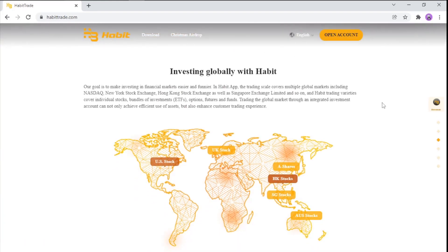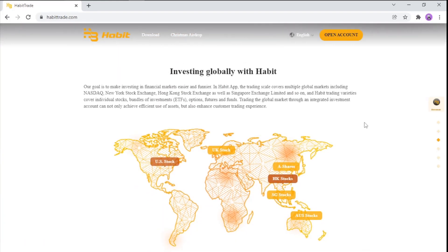Let's move on to the information about the project — investing globally with Habit. The goal is to make investing in financial markets easier and more enjoyable. The trading scale covers multiple global markets including NASDAQ, New York Stock Exchange, Hong Kong Stock Exchange, and Singapore Exchange. It covers individual stocks, bundles of investment options, futures, and funds, allowing trading through an integrated investment account for efficient use of assets.